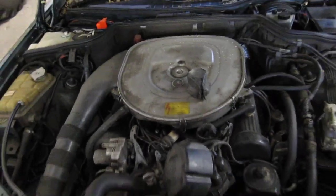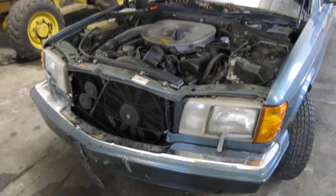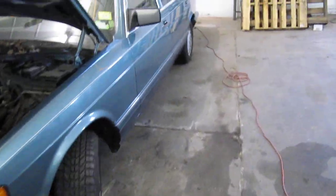It has a 4.2 liter California emissions engine. It also has an automatic transmission, cruise control, anti-lock brakes, and is also rear-wheel drive.